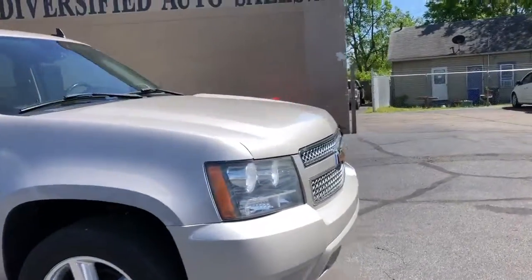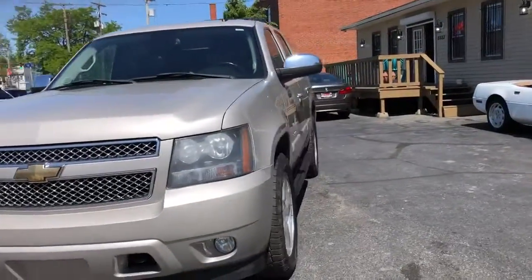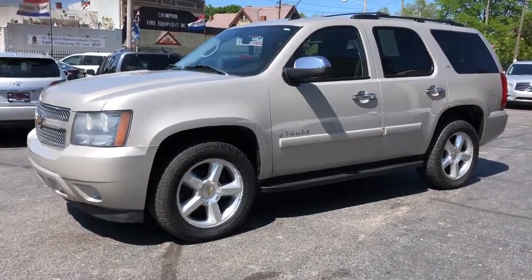Easy financing terms — just two current paycheck stubs and a checking account statement, if possible. Not required but definitely recommended. Just 45 minutes of your time and let's get you rolling, Gas Cleveland style.